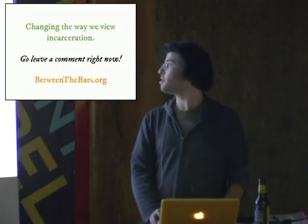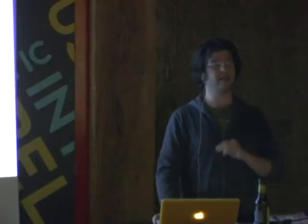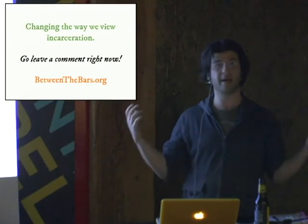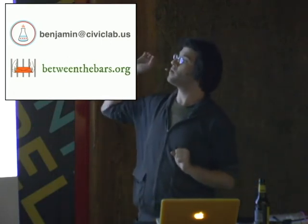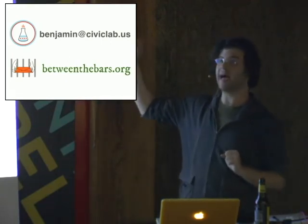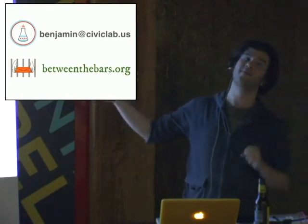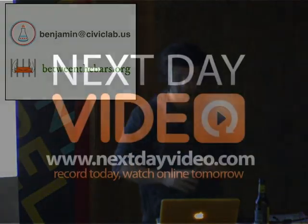I encourage you to go to betweenthebars.org and leave a comment. It takes maybe five minutes — you want to read something, find something you like, and just put something out there. You can also contact me at benjamin@betweenthebars.org. Thank you guys so very much. Questions?